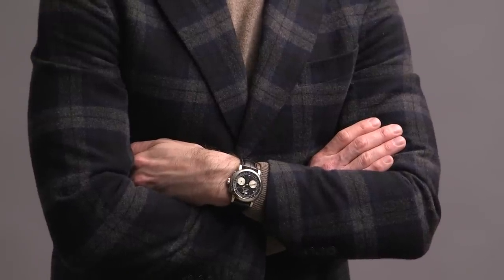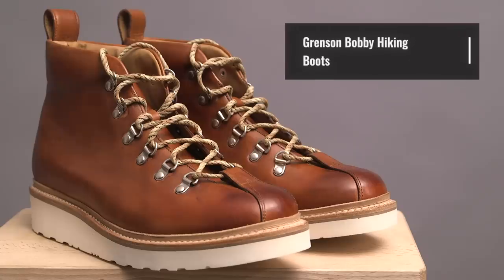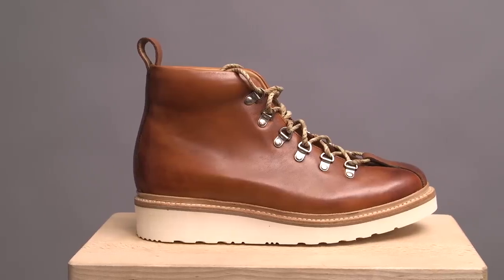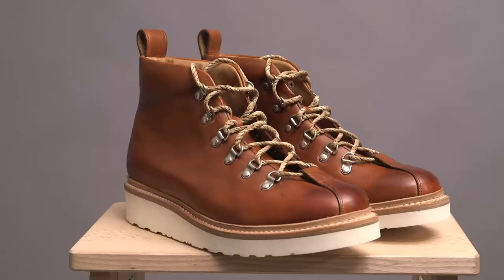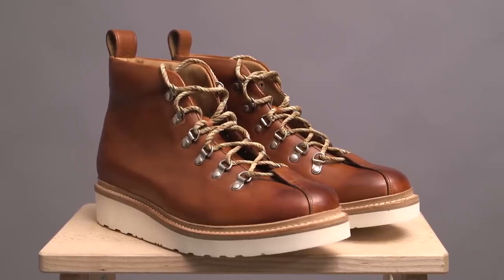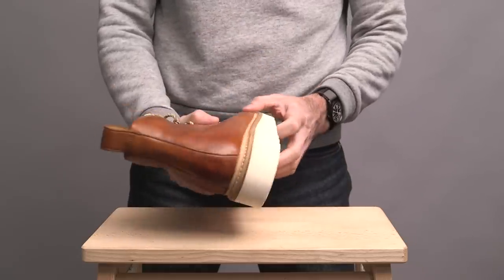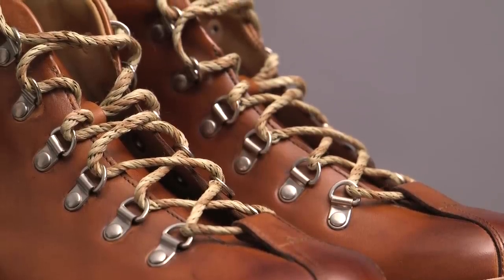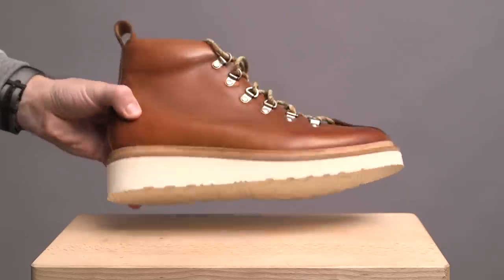Can't move on without mentioning the watch — on my wrist is the A. Lange & Söhne Datograph. Switching gears completely from a dress boot to something way more casual: the Bobby hiking boot by Grenson. Grenson is an English company with a history going back to 1866. This hiking-style boot features a tan hand-painted leather, padding around the ankle for comfort, a leather pull tab, leather lining, hiking-style crossover lacing, and a big white wedge sole that's super lightweight.